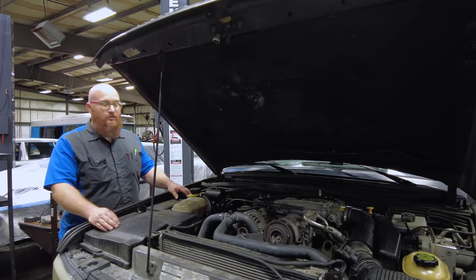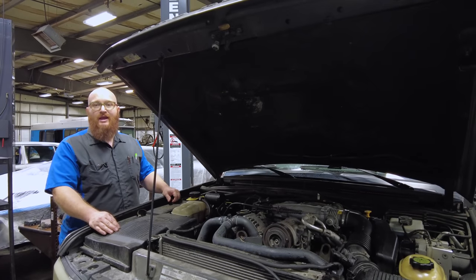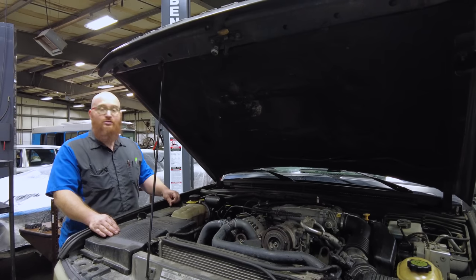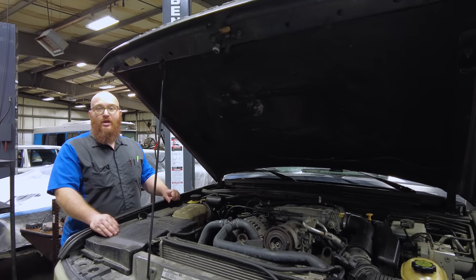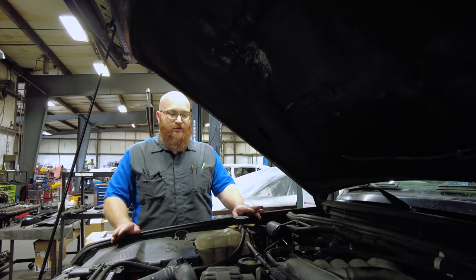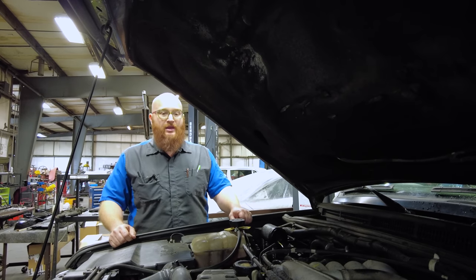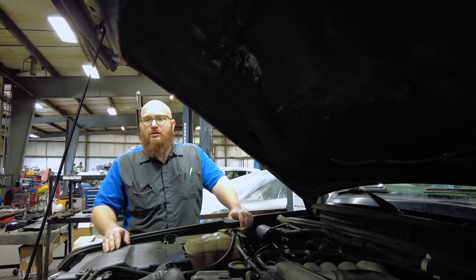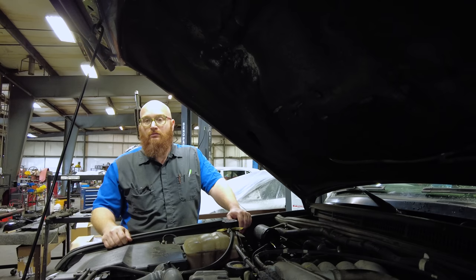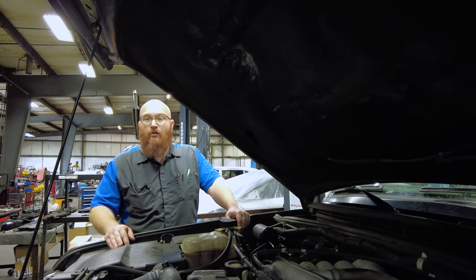Head gaskets is a big issue with these. If you're looking to buy one, ask the seller when's the last time the head gaskets were done. If it's never been done, you might be doing them soon, so keep that in mind during price negotiations. If you're road testing and the temperature is either overheating really fast, or not even registering on the gauge yet it's overheating — that's probably air pockets in the cooling system from a blown head gasket.